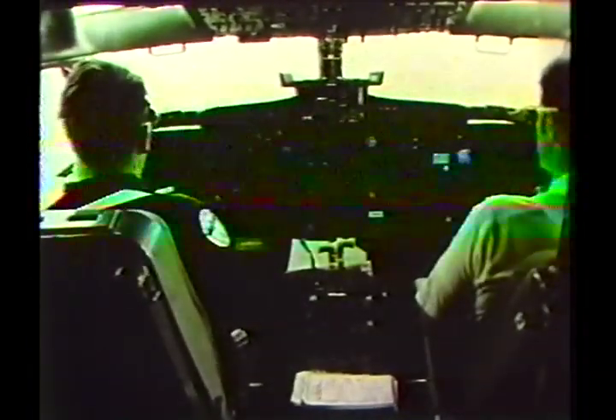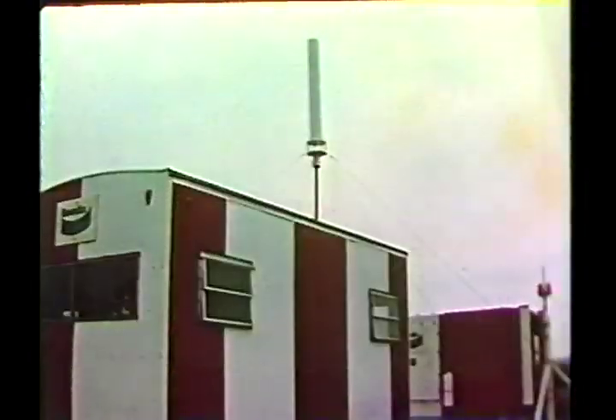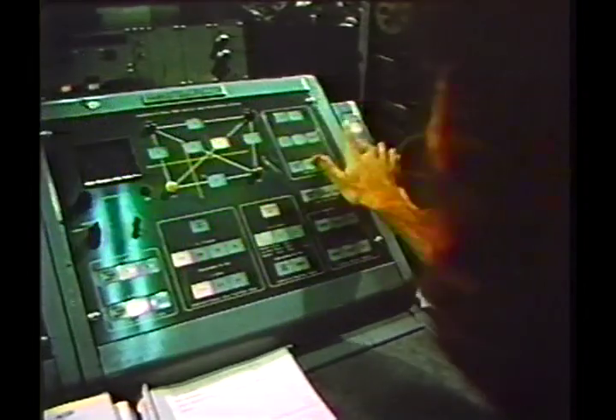When the aircraft enters the coverage area of TRSB, the pilot receives confirmation that a valid signal is being processed. He engages the automatic landing system, the plane begins its descent, guided by onboard avionics utilizing the MLS signal. Range control monitors and records the aircraft's progress as it flies through approach to a flawless landing. The precise guidance signals generated by the elevation antenna and the azimuth antenna have proven their high level of integrity throughout hundreds of recorded flight tests. And the tests continue, flying different angles and different approaches.